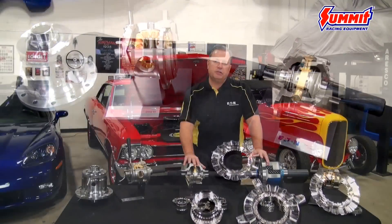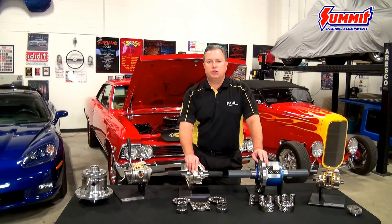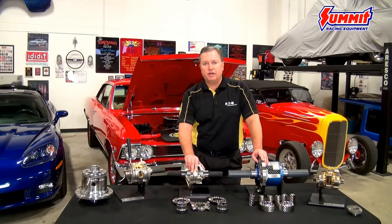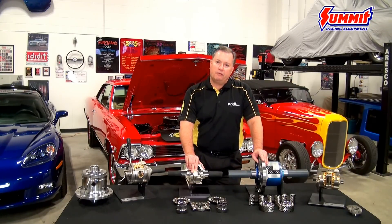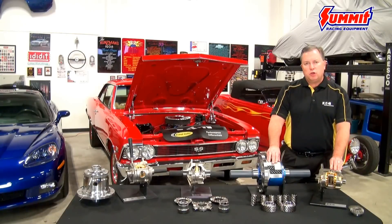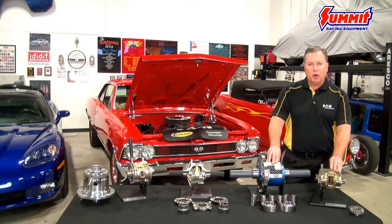It's those years of experience and the investment that we have made over those years to develop products for all of those OEM differential customers that we add right into the products that you buy for your performance aftermarket application. That means we have the ability to offer not only specialized applications for your needs, but products that are going to meet your performance requirements for as long as you choose to use them. We're proud to say that we've got a product for everyone.